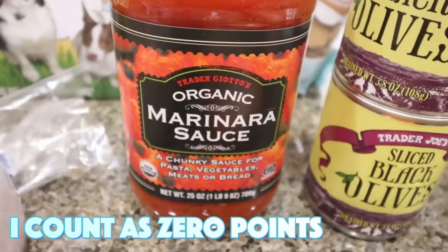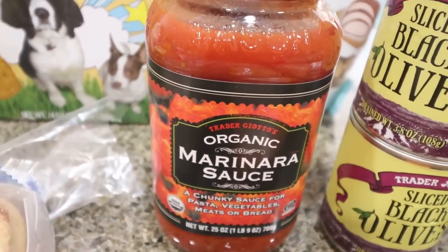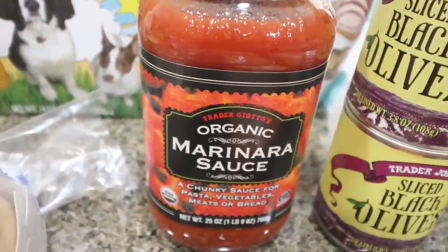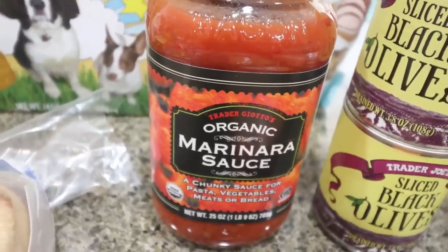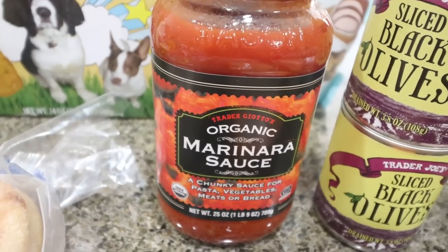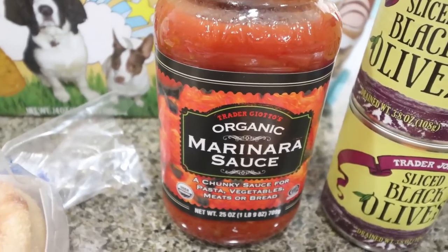I also picked up the Trader Joe's organic marinara. I usually buy Rao's at Costco, but this marinara is actually fewer points and equally good ingredients — substantially less expensive at $2.50 at Trader Joe's versus $5 to $6 per jar at Costco and about $10 per jar at Sprouts or Whole Foods. So whenever I go to Trader Joe's I grab a jar just to have on hand.